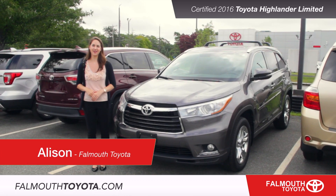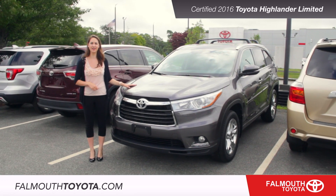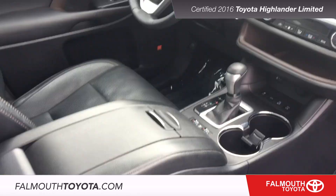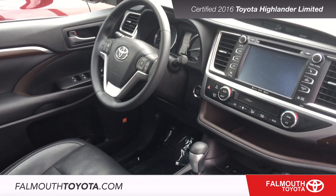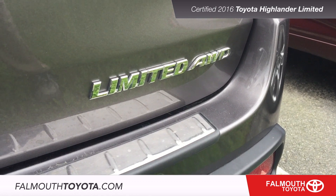Hi, it's Allison here from Falmouth Toyota and this week we're featuring this certified 2016 Highlander Limited all-wheel drive. This Highlander comes in pre-dawn grey metallic with a black leather interior. It features an all-wheel drive V6 engine providing plenty of power and traction.